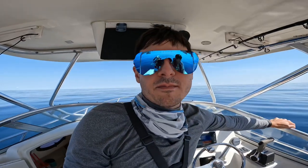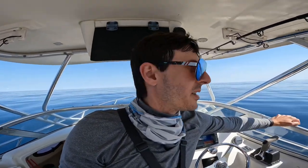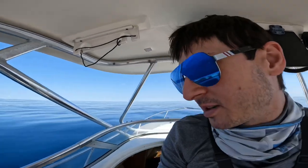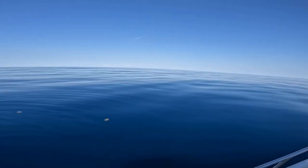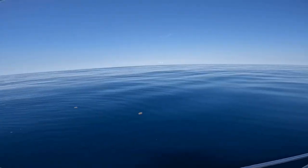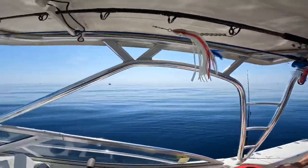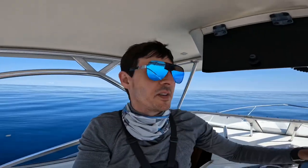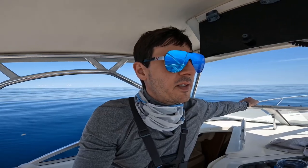We're 35 miles offshore. I can sum up the last hour and a half — did some trolling, just not working out. Super, super calm. 35 miles offshore, it's like a lake out here. I see about seven or eight boats out here with us — popular fishing spot. So we're going to do some bottom fishing and see if we can fill a freezer. Should be a fun one.